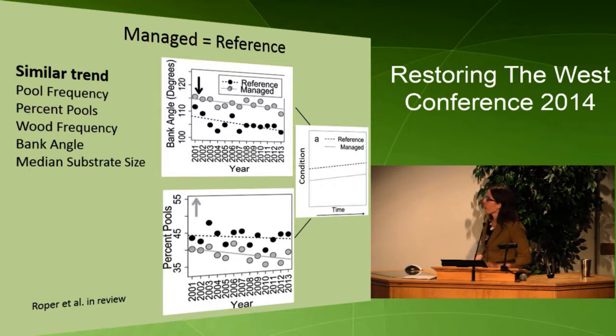For a lot of our metrics, we found that habitat is being maintained. For example, bank angle — a decrease in bank angle is considered good, more overhanging banks for fish — we found a similar trend at reference and managed sites over time. For percent pools, where higher percent pools is good, we found a similar decline at both managed and reference. If we had just looked at percent pools at managed sites and saw they were declining, we likely would have said that was a failure of management. But because we compared to a shifting reference baseline, we can say we're meeting the requirements of PACFISH to maintain habitat.